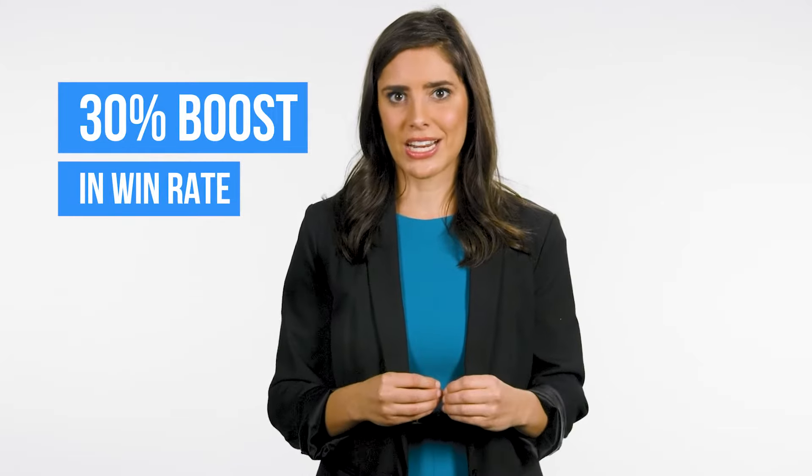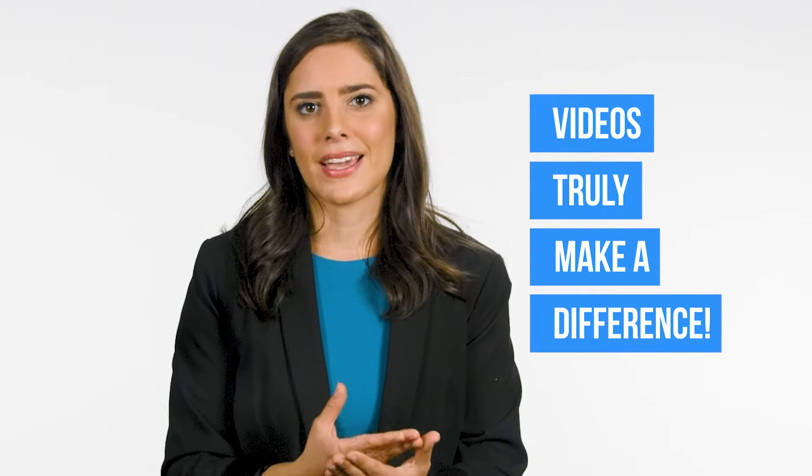How well does it work? It's difficult to get precise numbers for something like this because there are so many factors at play. But three of our clients have done an A-B comparison of RFPs where they used a video to enhance their storytelling and RFPs where they didn't invest in video. And the difference indicates a 30% boost in win rate — which is huge, but nobody expected that. Videos truly make a difference.